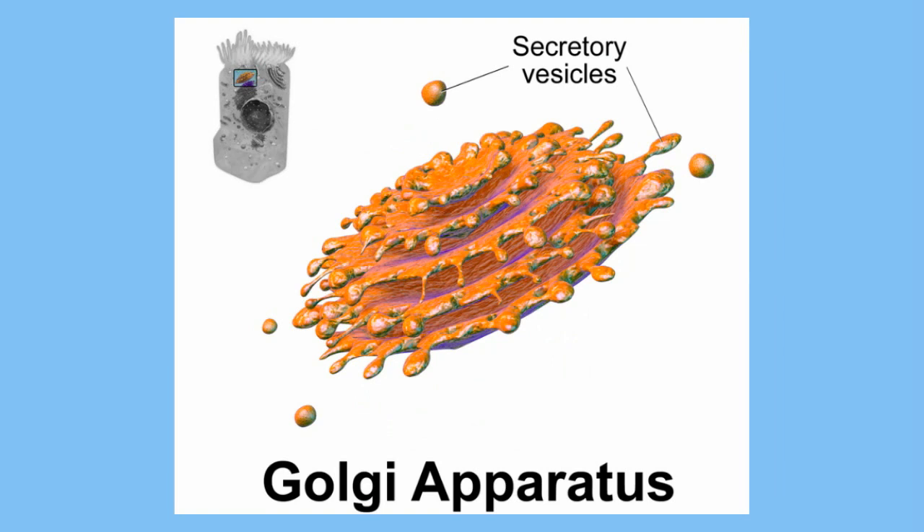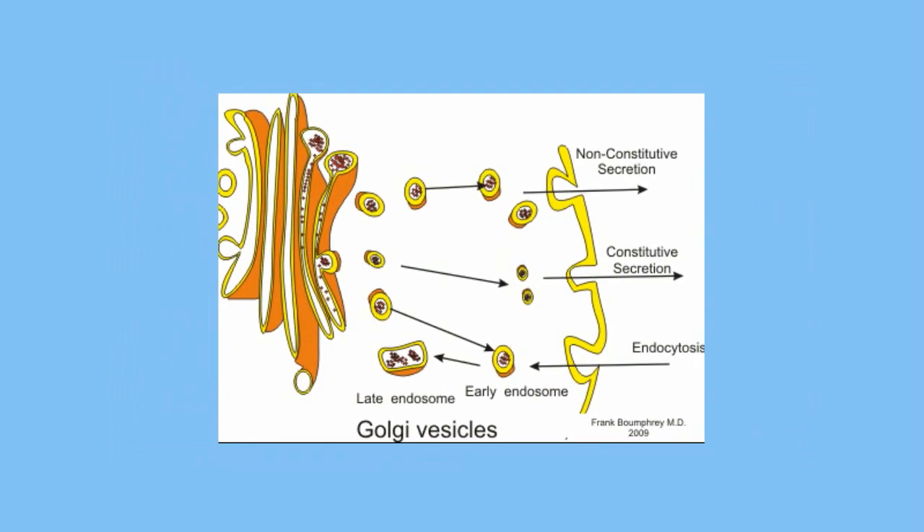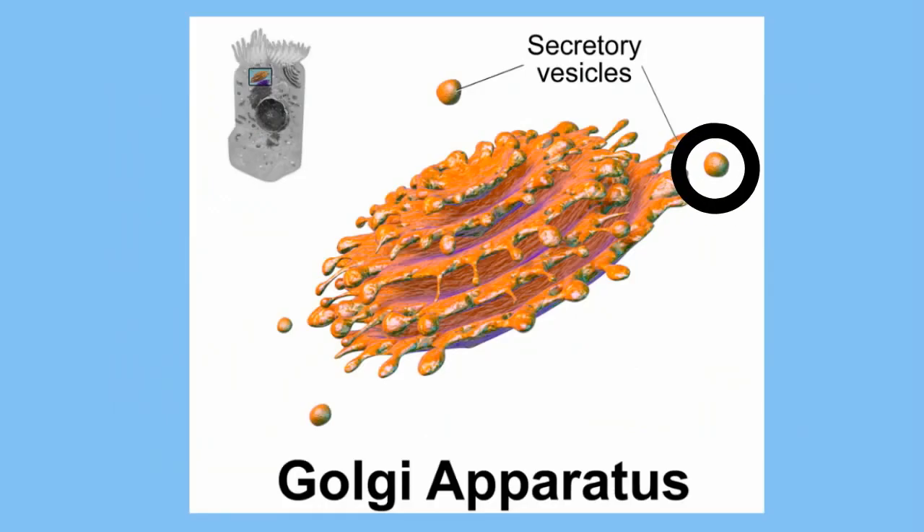The proteins of the lysosome are first created at the rough ER and are packed in a vesicle that is transported to the Golgi apparatus. The Golgi apparatus uses these proteins to make digestive enzymes and creates a vesicle that pinches off. This vesicle that pinches off is a lysosome.